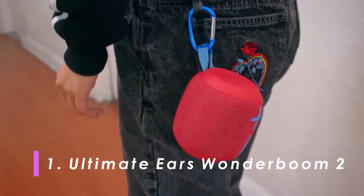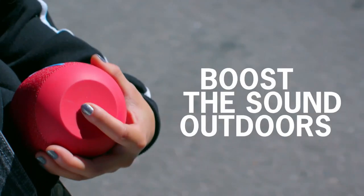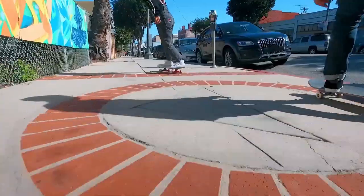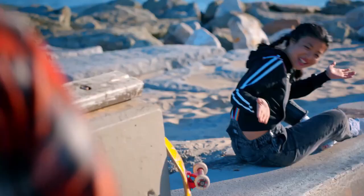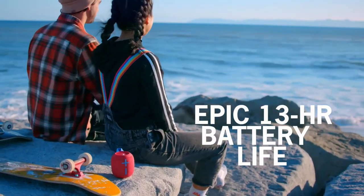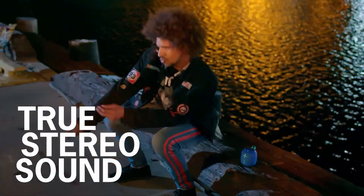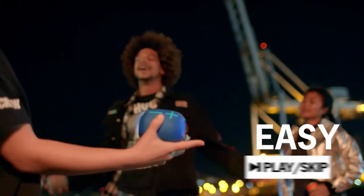Number 1: Ultimate Ears Wonderboom 2. Ultimate Ears has made a splash with a string of high-quality waterproof Bluetooth speakers pitched at those on a budget. The 2019-released Wonderboom 2 is slightly older now but still a small but mighty Bluetooth speaker with a great 13-hour battery life and impressive sound. It's waterproof and it floats, making it the ideal companion for boat trips and pool parties. It's also dust-proof and sand-proof. When you stack up the superb sonics, tough design and great battery life, the Wonderboom 2 is almost unbeatable.